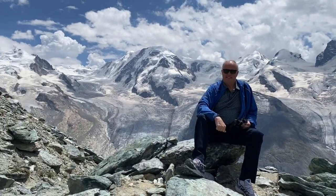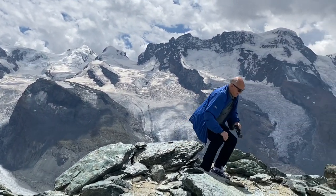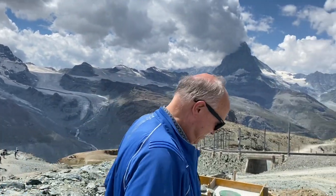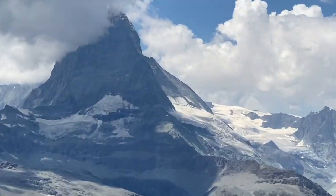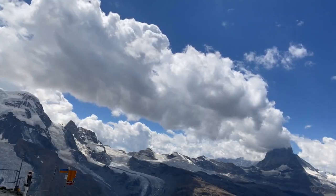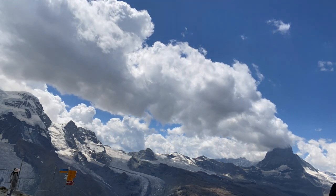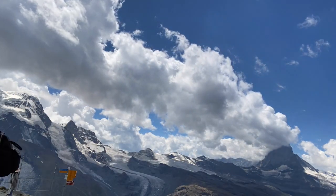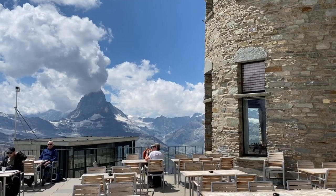My daughter is filming me here, and I'm proving to all of you that I really was in Switzerland, really was up here. Come on over and let me show you the star of the show — there it is right there, the Matterhorn, between Switzerland and Italy. So many unique angles you can get of this mountain. I did a time-lapse of the mountain to show how the clouds were moving along.